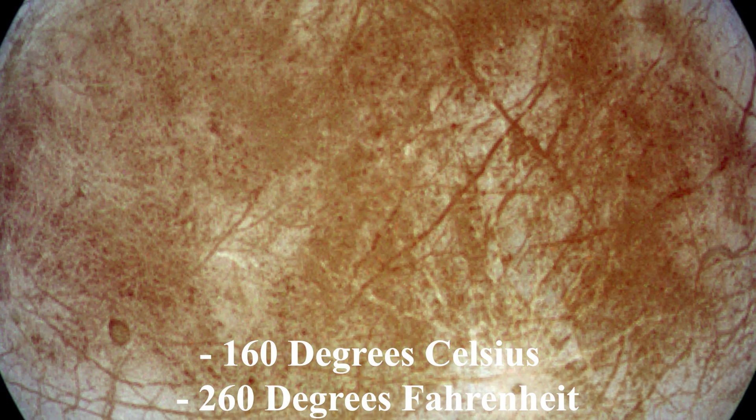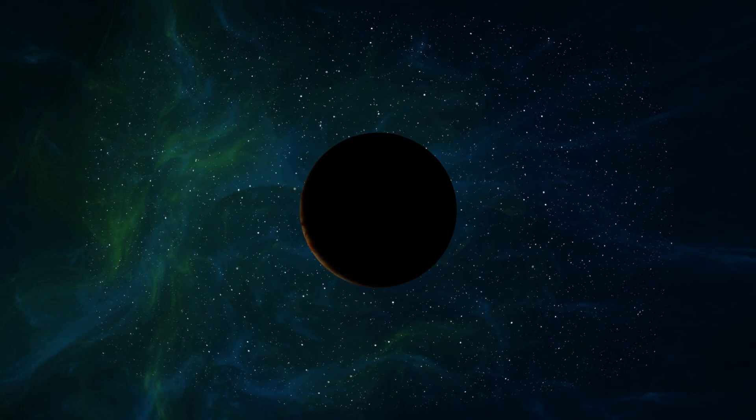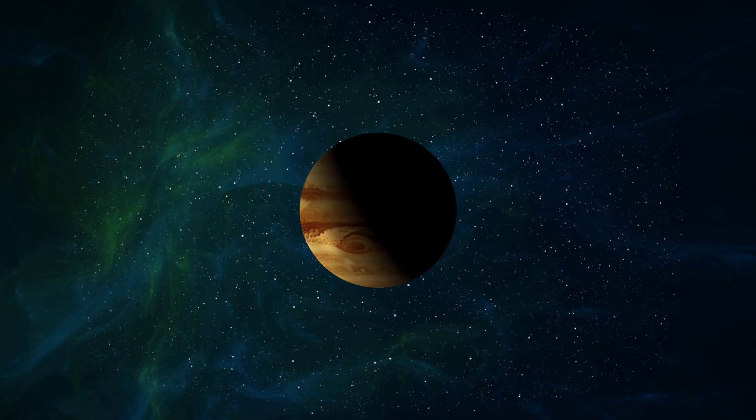Europa's surface is extremely cold due to its distance from the sun and the lack of a significant atmosphere to trap heat. Surface temperatures on Europa can drop as low as minus 160 degrees Celsius. This extreme cold is primarily due to the lack of an atmosphere, which would otherwise help to regulate temperatures.